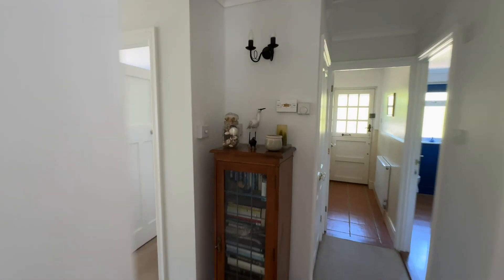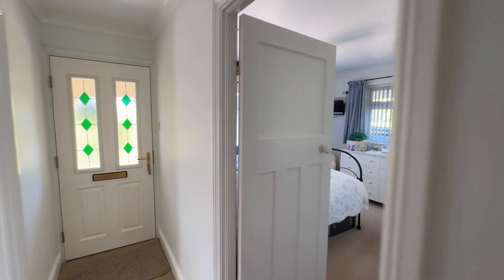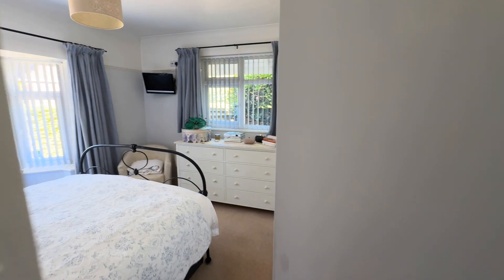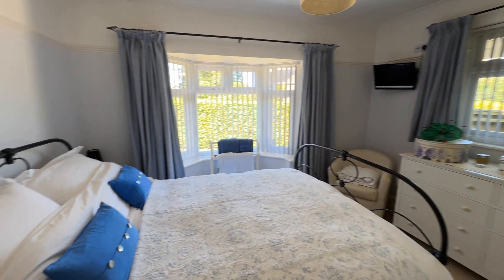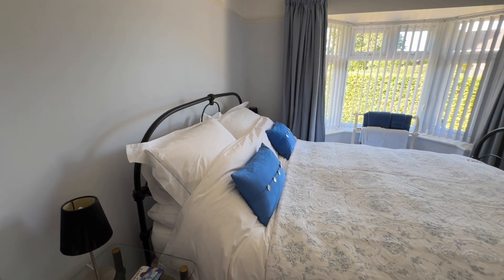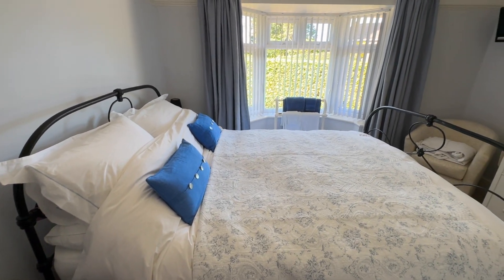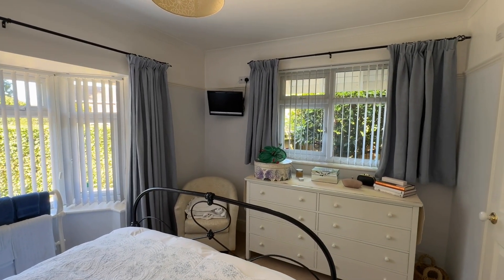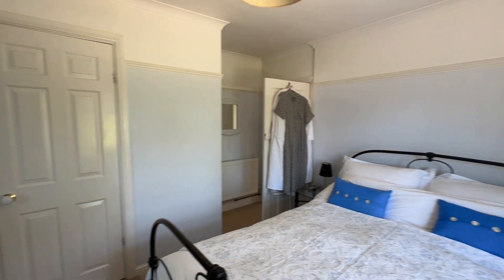Leading back through the hall and into the third bedroom — this is superb. It's a double with a wonderful bay window, lovely feature. Dual aspect again so nice and bright, and it's a generous size in here.